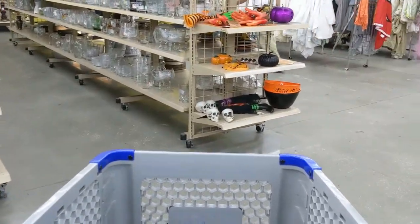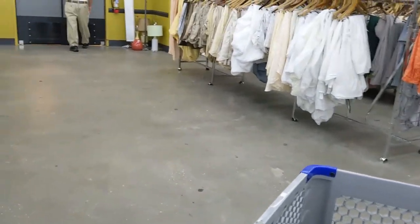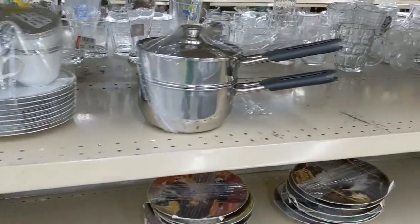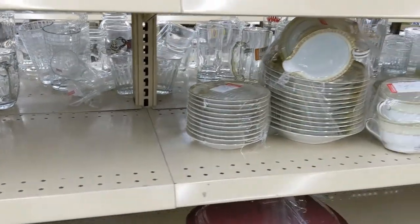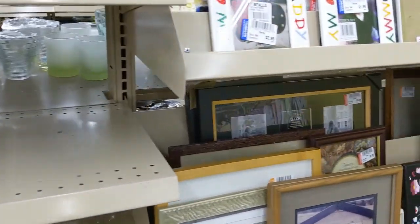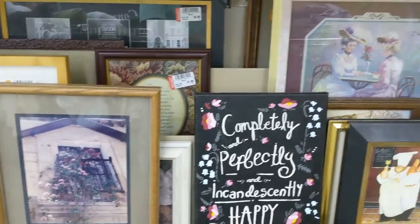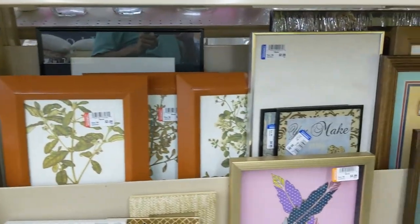I walked right over to my favorite aisle, but just like at the other store, these aisles had most of their stuff removed. Must have been clean-up day at Goodwill — they were going to put out all new stuff soon. This aisle really had nothing, just remnants of plates. The frame aisle hadn't been emptied yet, but there was nothing I was interested in.